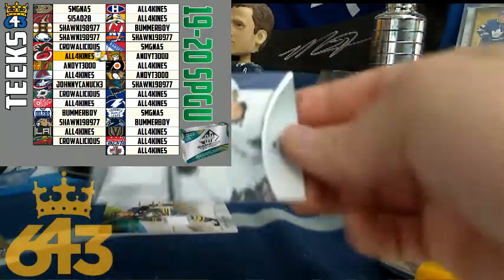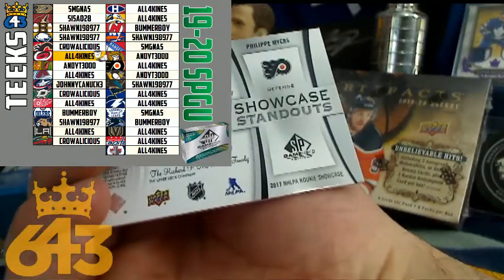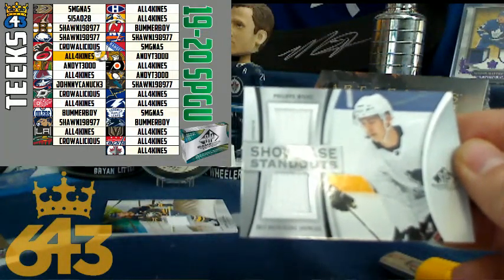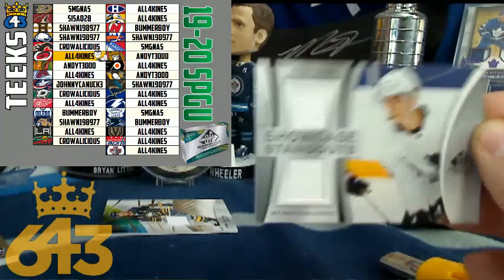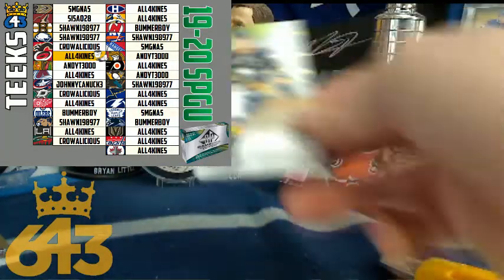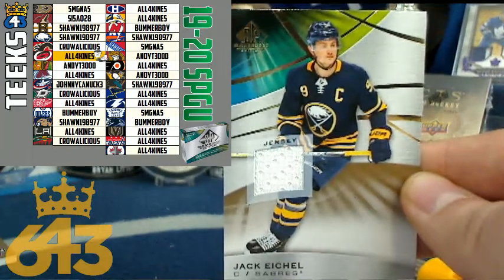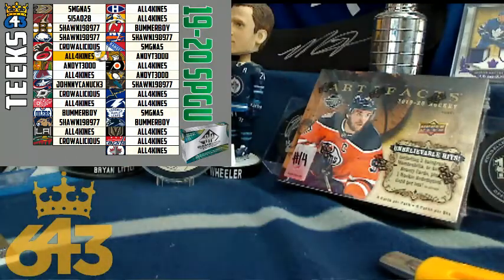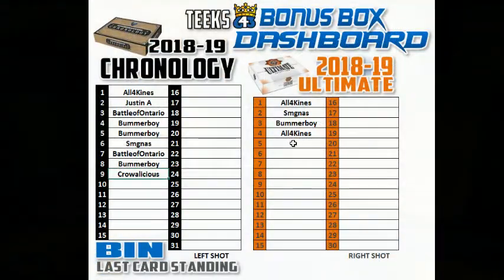Then we got a showcase standout of Philippe Myers, NHL Rookie PA Showcase for the Philadelphia Flyers, going to All Four Kinds — that's a 15-point card for Philadelphia and Chuck. Last card standing is a nice one — Jack Eichel, 5-point card for the Buffalo Sabres. But more importantly, Sean1989, you get the last card out of the box. Jack Eichel is a right-handed shot, which means you get a free spot in the right-handed box break of 2018-19 Ultimate. Congratulations to Sean!